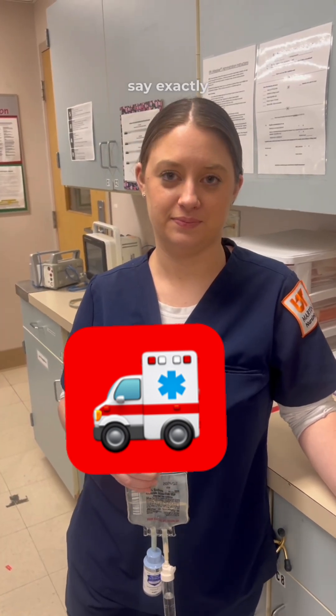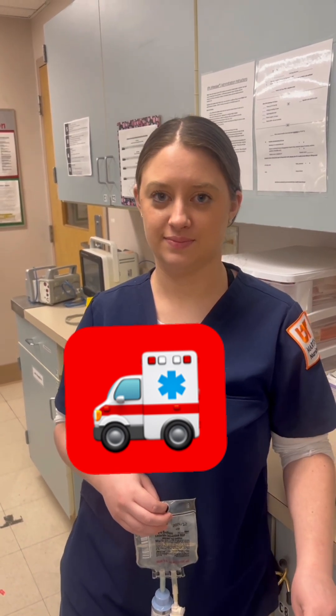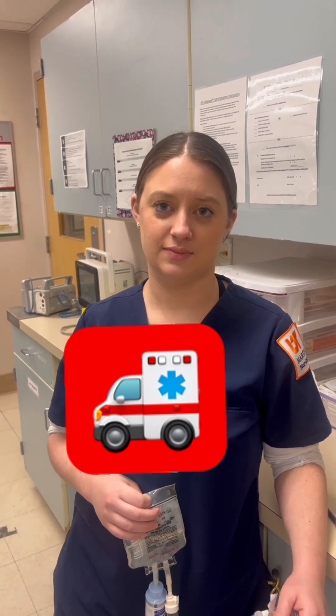Okay, so does her chart say exactly what happened when she received Keflex? Nausea. Okay, so the patient reported nausea. All right, is that a true allergy? No.